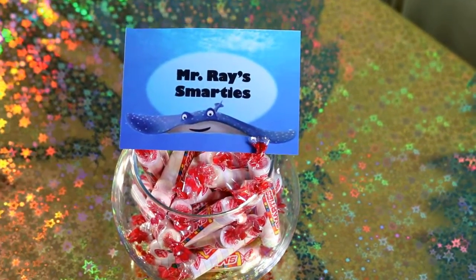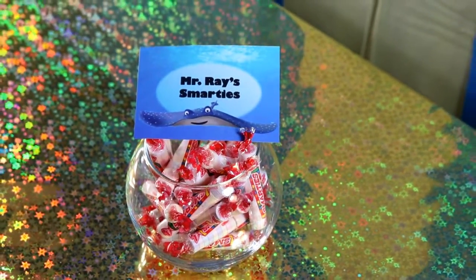For Mr. Ray's Smarties, I put Smarties in a small fish bowl in honor of all his smart students in the movie.